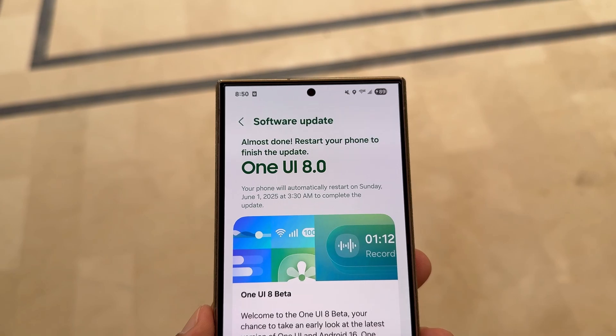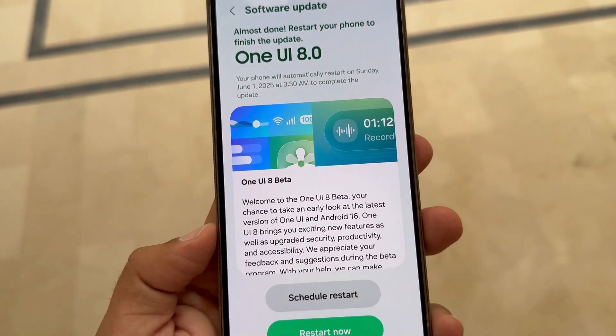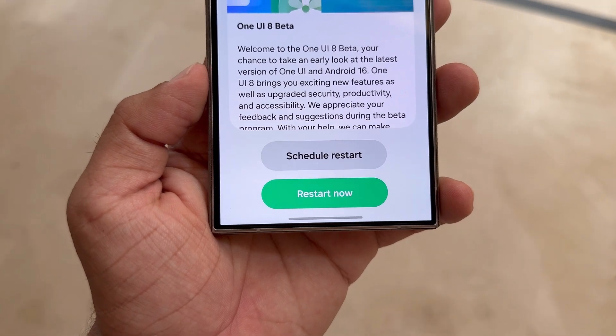Back in late May, Samsung officially launched the One UI 8 Beta program, but so far it's only available for the Galaxy S25 series. While the Beta is definitely expanding, Samsung has yet to confirm an official rollout schedule for older Galaxy devices.